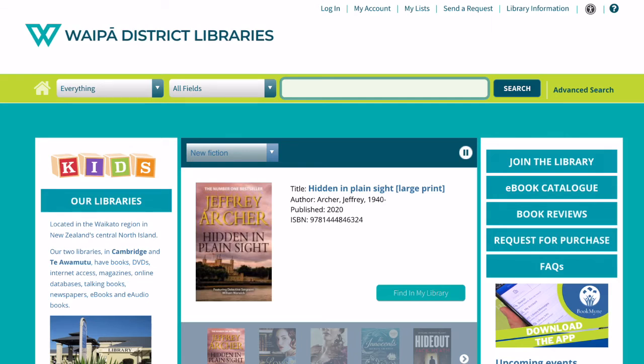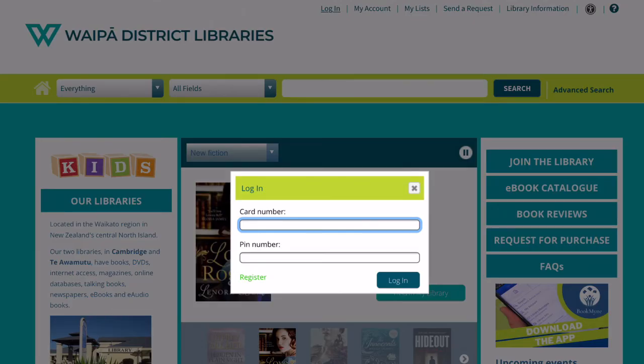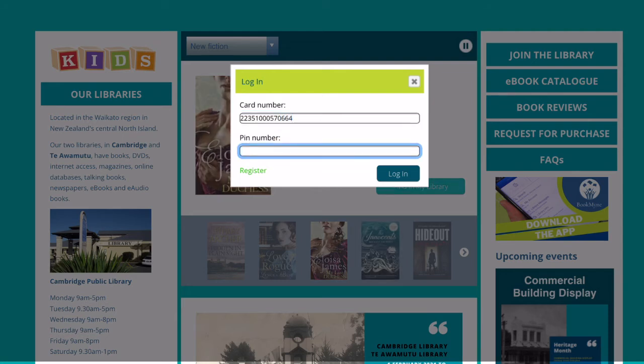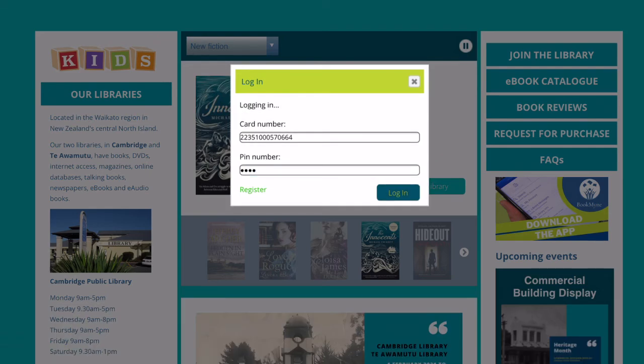In the next example, we're going to assume that we are already logged in. So we'll log in first with our card number, and the PIN being the last four digits, unless you have changed it. Click login.